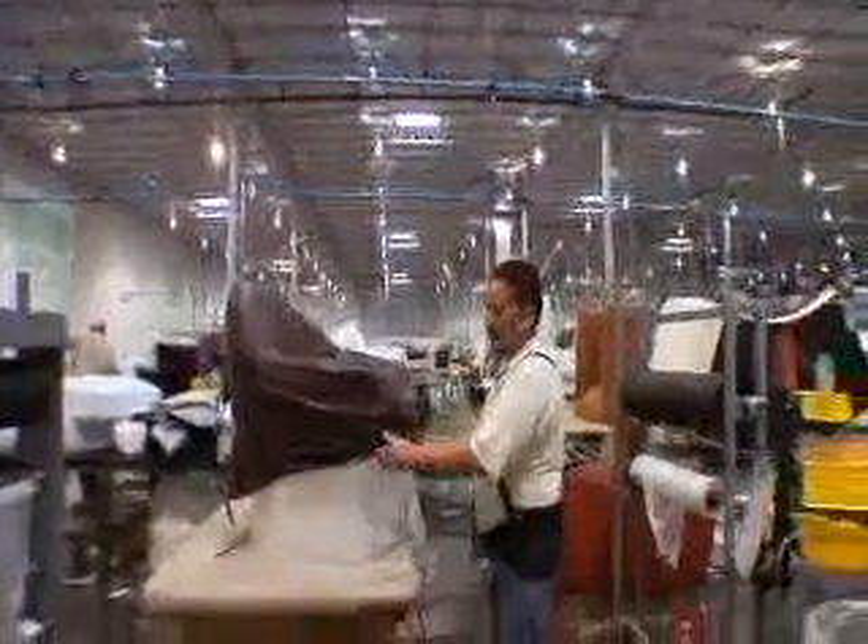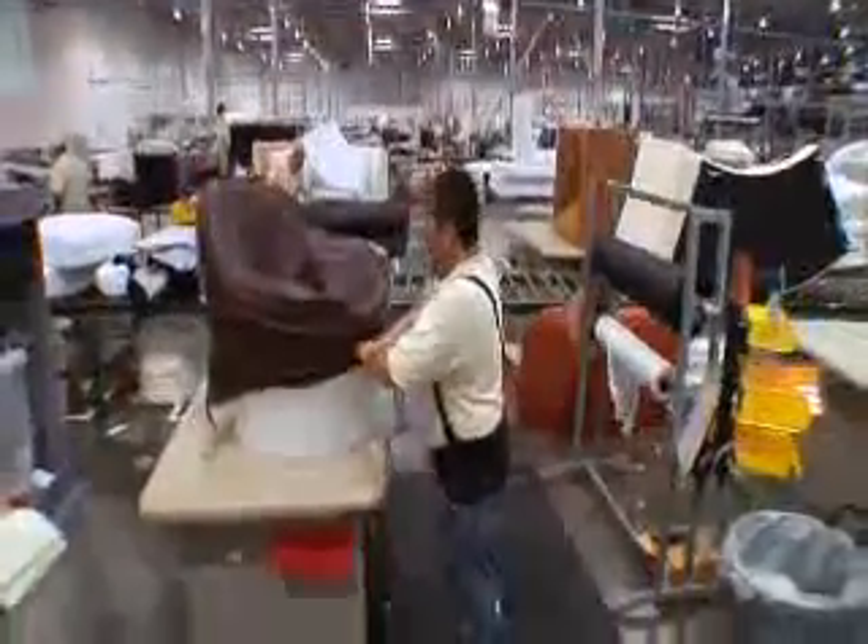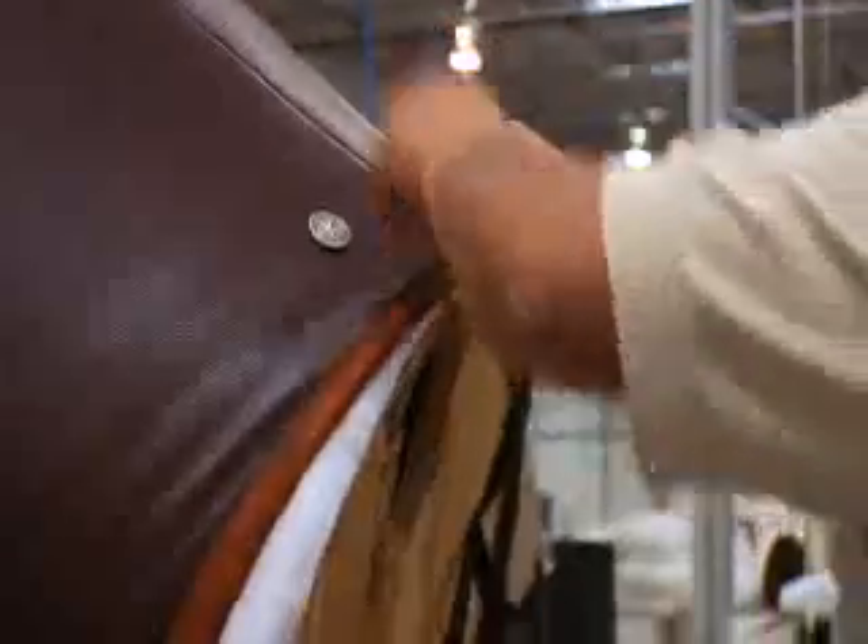We use the European upholstery methodology because it really works from an engineered standpoint, and it helps us get those very clean, tailored lines.